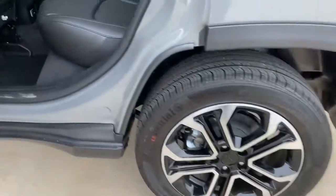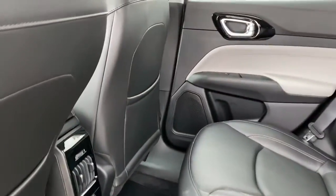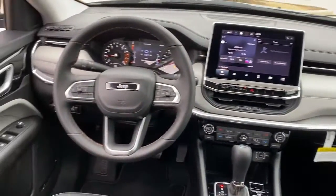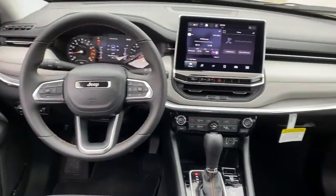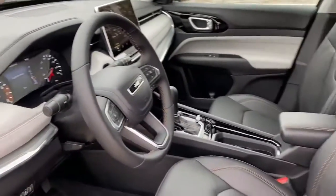These are just some of the great options this vehicle comes with: keyless entry, satellite radio, backup camera, fog lamps, heated mirrors, aluminum wheels, dual-zone AC, power driver's seat, electronic stability control, and heated front seats.